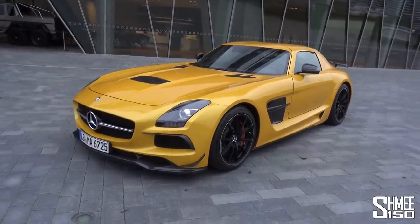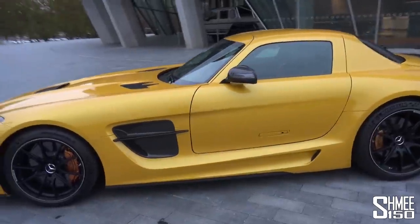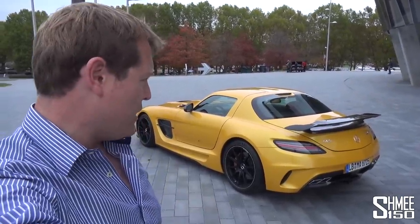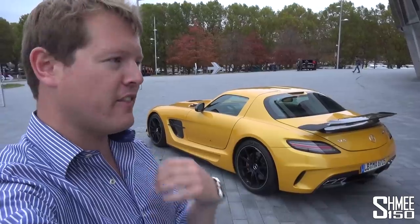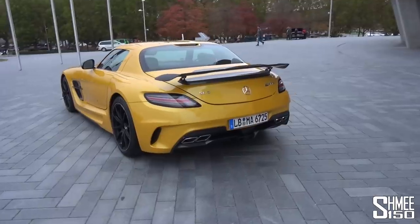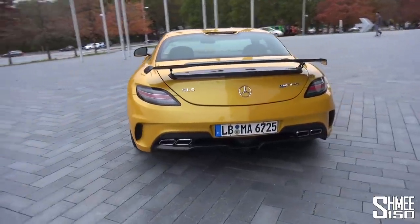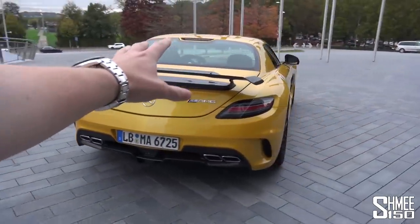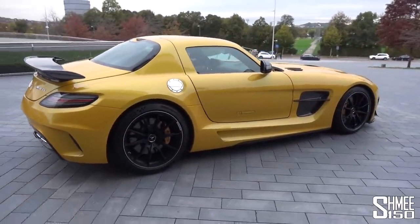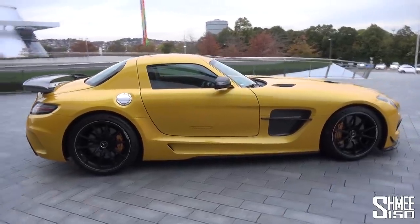There aren't that many of them. There's been talk online about there only being 150, but that's not actually true — Mercedes USA said there are 150 over there. That means probably there are about 400 to 500 in total in the world. It cost about a 50% markup on the original SLS coupe at the time, so about £250,000 when they launched. Nowadays, you don't see right-hand drive ones on the market very often, but left-hand drive ones in perfect condition go for about 500,000 to 600,000 euros.